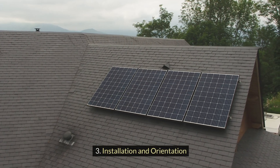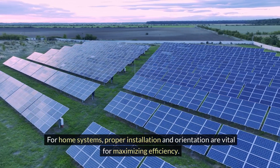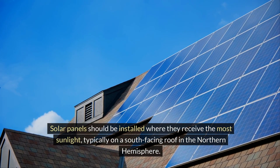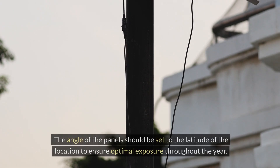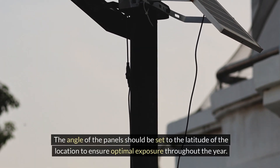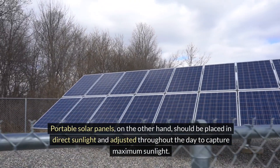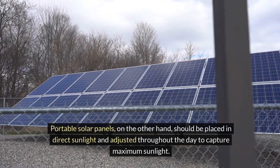Installation and orientation: for home systems, proper installation and orientation are vital for maximizing efficiency. Solar panels should be installed where they receive the most sunlight, typically on a south-facing roof in the northern hemisphere. The angle of the panels should be set to the latitude of the location to ensure optimal exposure throughout the year. Portable solar panels should be placed in direct sunlight and moved throughout the day to capture maximum sunlight.